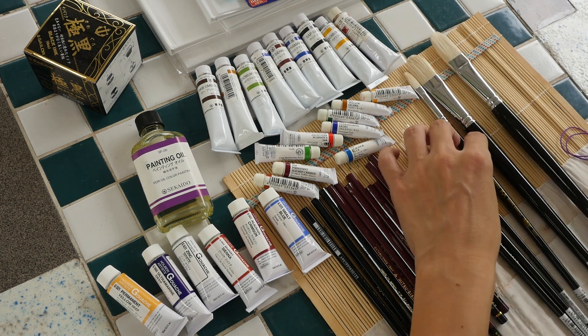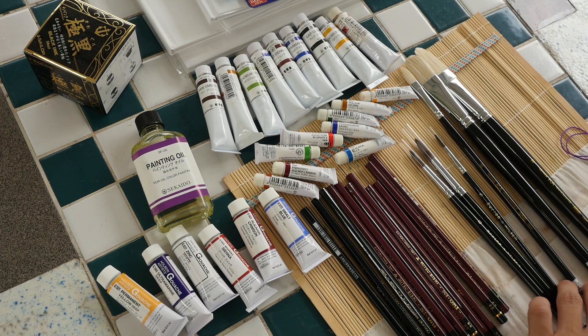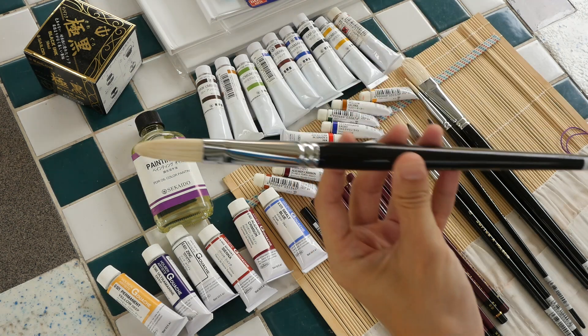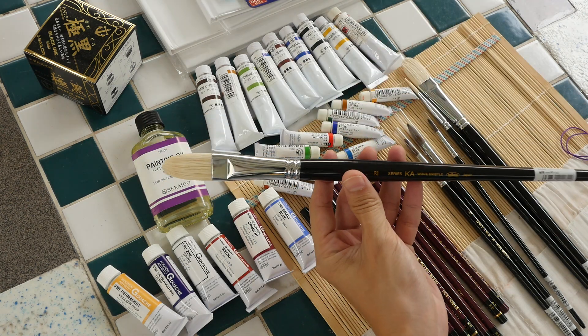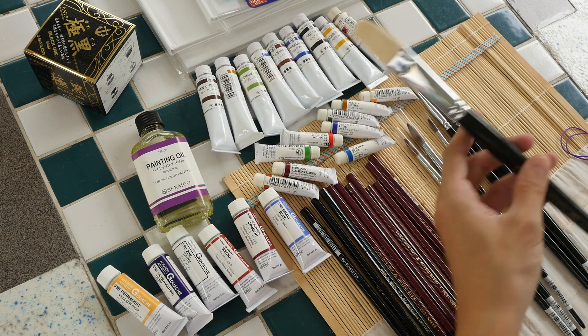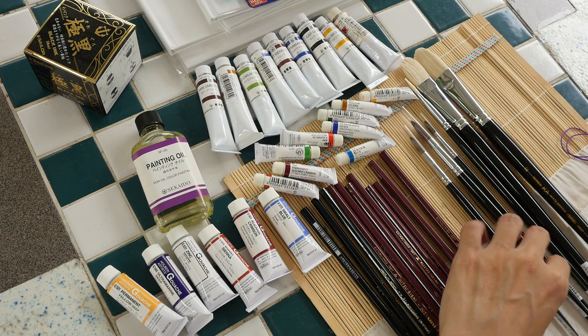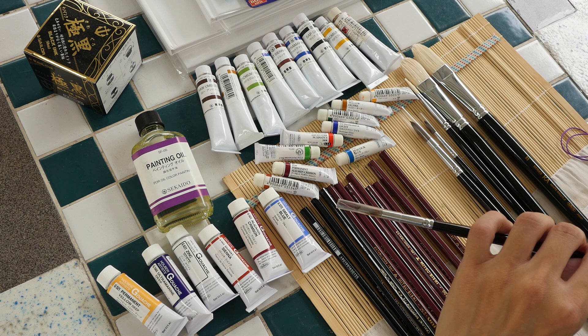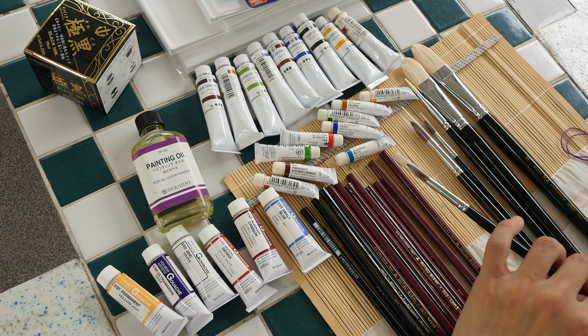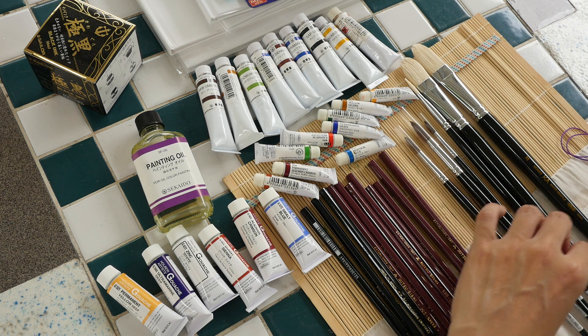These longer brushes are oil painting brushes, again made by Holbein. Usually if something is made in Japan and sold there, the price is generally cheaper. One brush is 400 yen, which is about four US dollars.